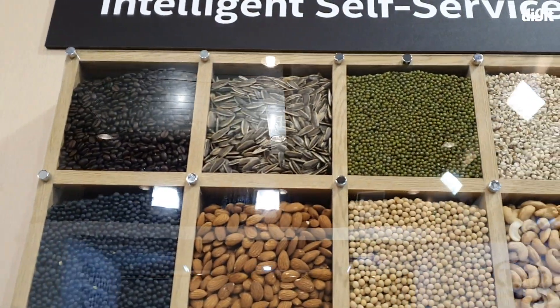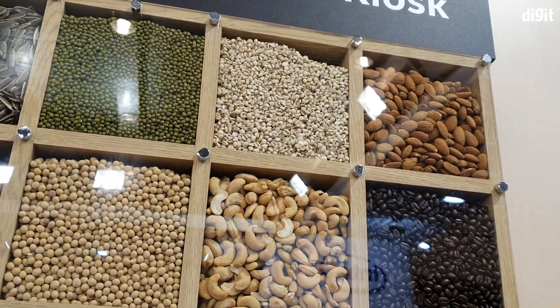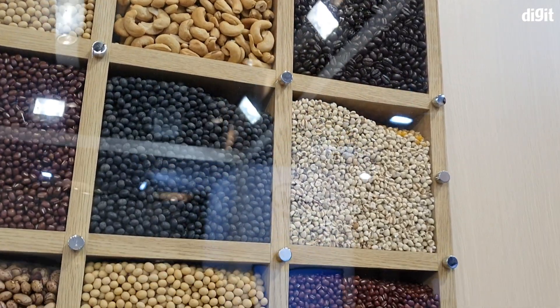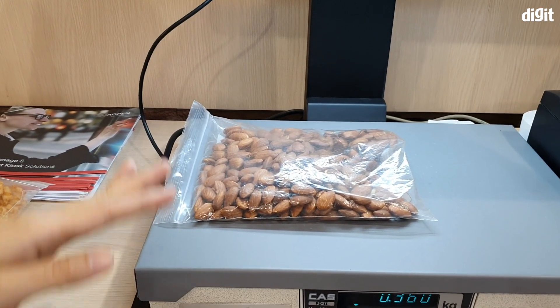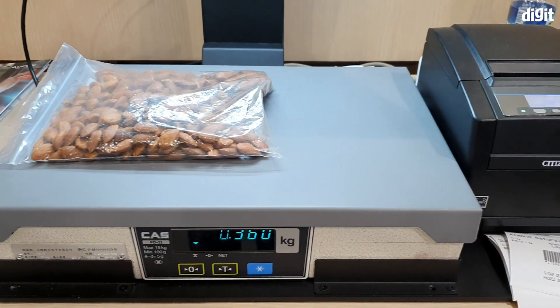Aopen showed the example of a store in which only nuts and dry fruits are sold, because many of them are similar in appearance and can be misidentified. Aopen's intelligent self-service kiosk uses Intel technologies like Movidius and OpenVINO Toolkit to recognize the bag placed under the scanner correctly, avoiding incorrect billing by the customer.